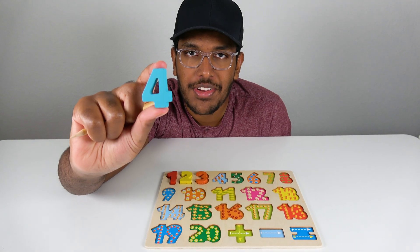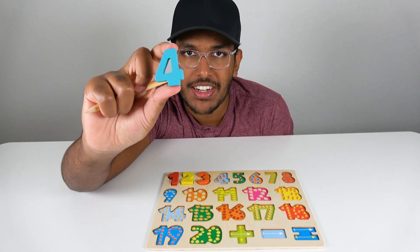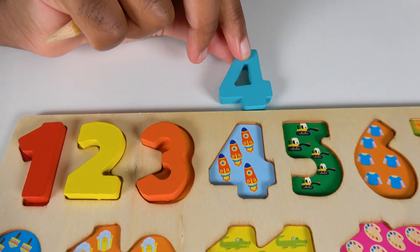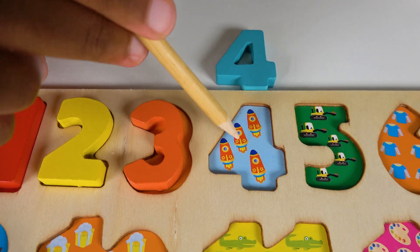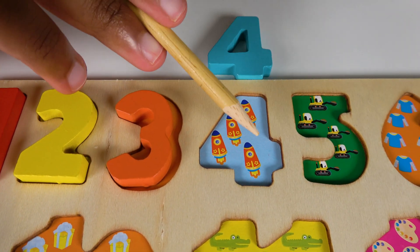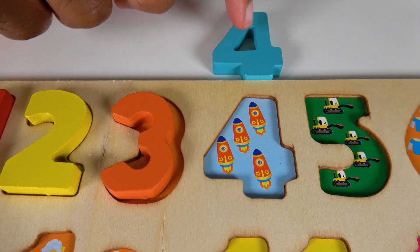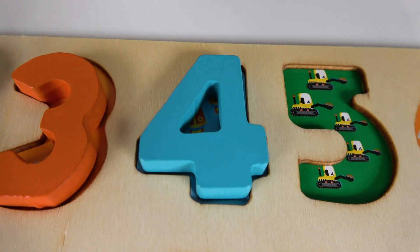Do you know what number is this? This is the number four. Alright, where will the number four match? Will it match right here? Yes, the number four will match right here. Alright, do you know what these are? These are rockets. Let's count the rockets. One, two, three, four. Four rockets. Four. And we will keep the number four right here.